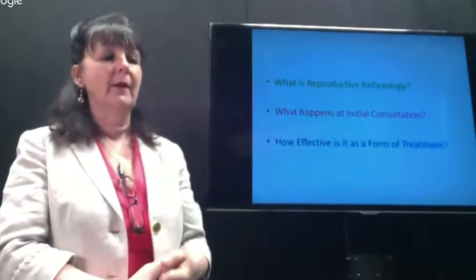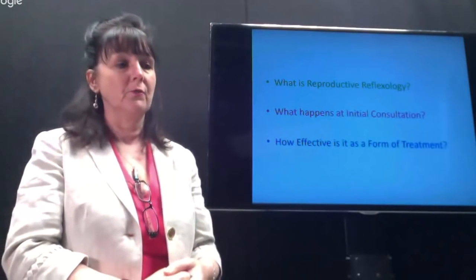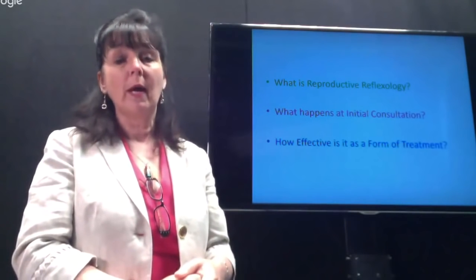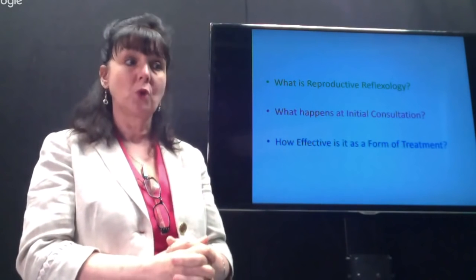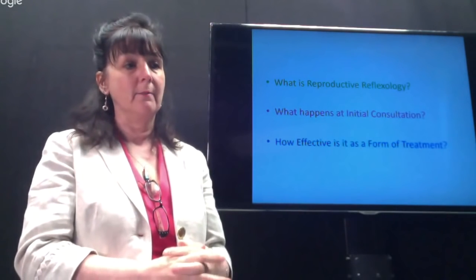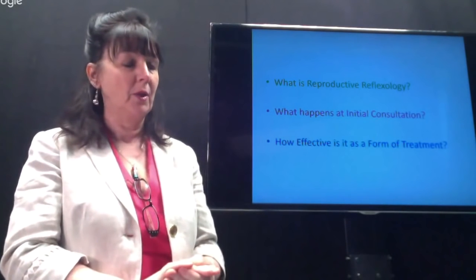Finally, how effective is it as a form of treatment? We formed the Association of Reproductive Reflexologists in 2011, and having a body of practitioners all using the same structured protocols allowed us to carry out a small data collection. I've presented this around the world and I'll be sharing the results at the end of the presentation.